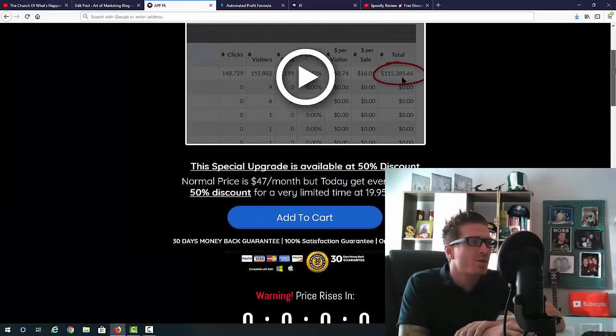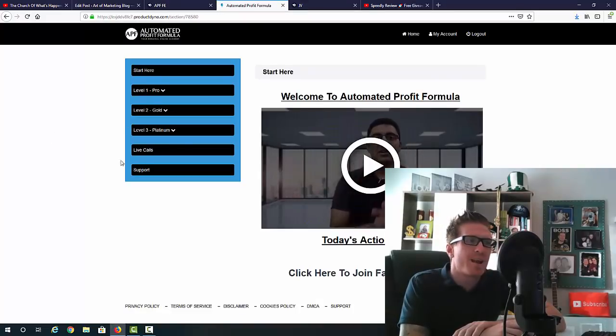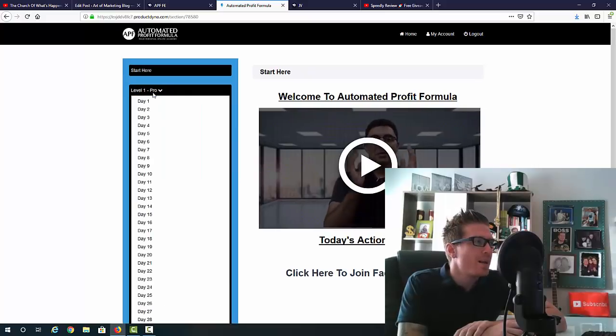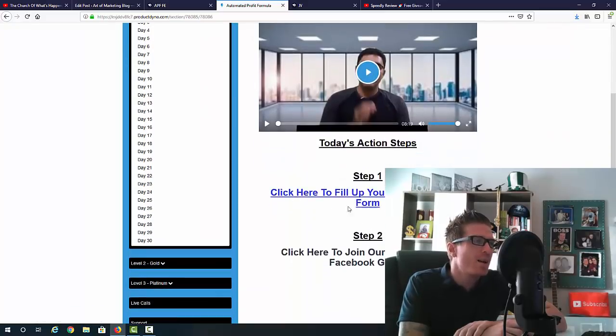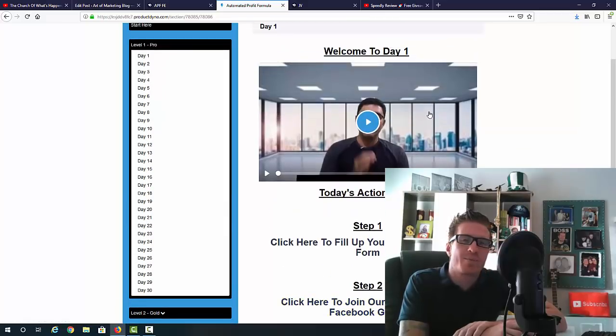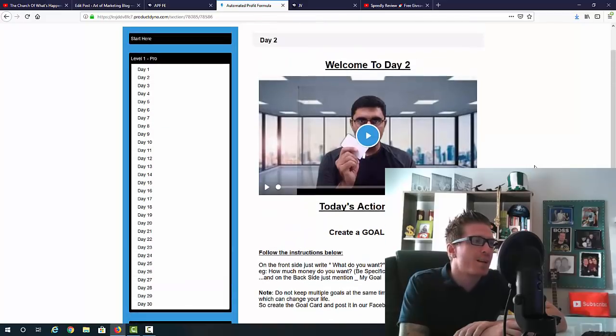I wanted to show you the inside of the members area. You can see Vic put together the training. We click on 'Start Here' to get the Facebook group for support, then we have Level One Pro, Gold, and Platinum — and you're getting all of them free. It's drip-fed so you don't get overwhelmed and don't jump straight to the advanced stuff. Level One Pro has 30 days of content. Each day you get a video and action steps — Step 1, Step 2 — so you won't get lost or overwhelmed at any point.